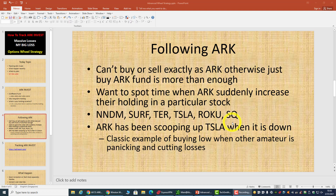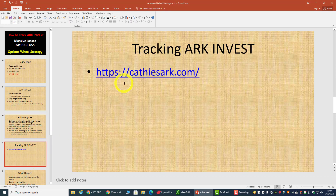What we want to spot is a time when ARK suddenly increases their holding in a particular stock. I have successfully traded and followed ARK Invest on a few stocks before — NNDM, SVTR, Tesla, Roku, Square. These are the ones I managed to successfully follow, sometime back in December through February. Even right now, the last few days ARK has been buying Tesla when Tesla dropped. This is a classic example of buying low, and this is the best time to buy some stock because amateur traders will just be panicking and cutting losses.